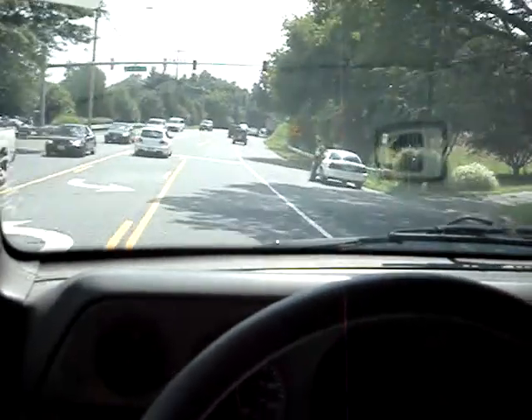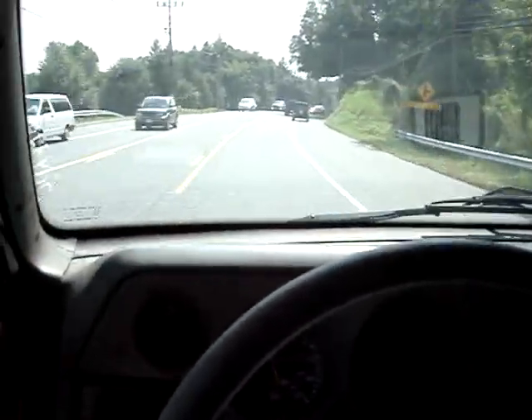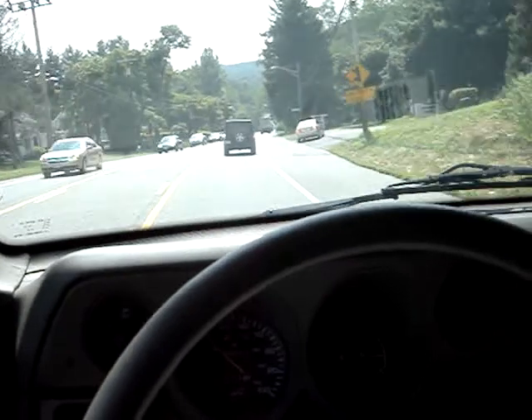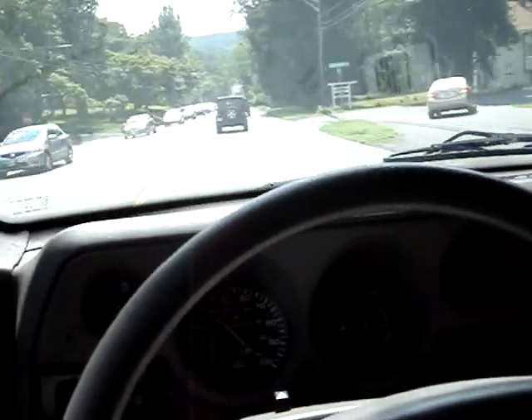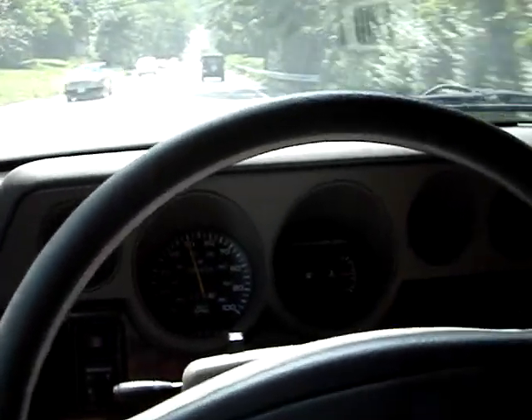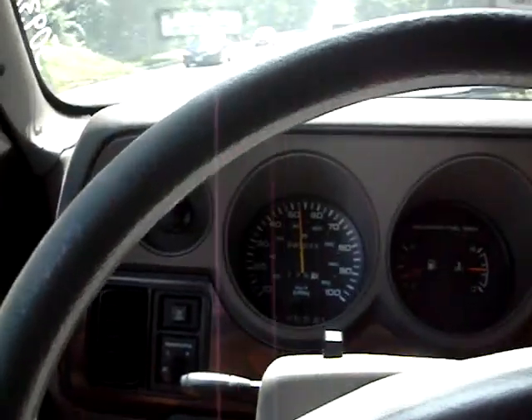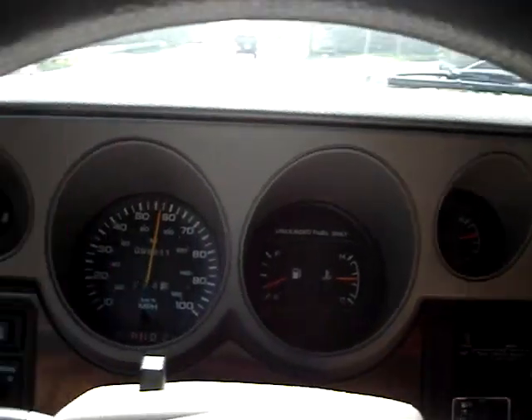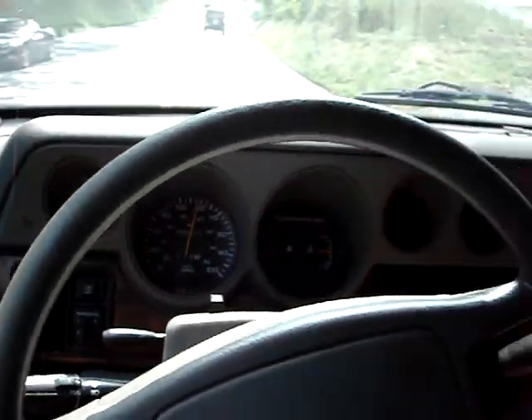It goes straight down the road. Pulls just slightly to the left — nothing big deal. Goes out to 50, 60, no problem. Sometimes I over-describe my cars here, but I try to tell every little thing I see. Overall this is a nice truck. See, it's going 50. All the gauges are good. No check engine lights or anything like that.